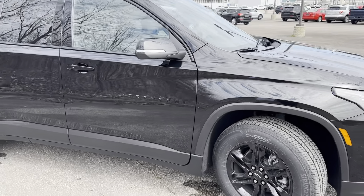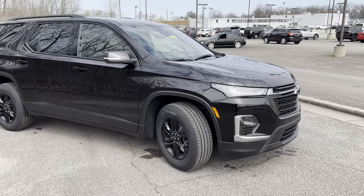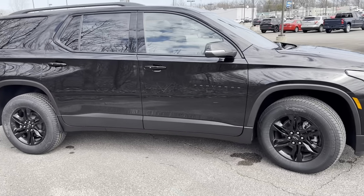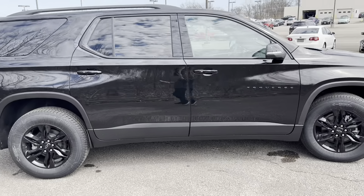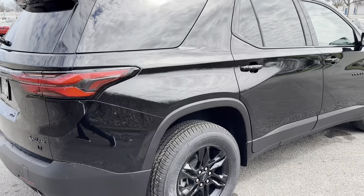They still have the midnight package as well as the red line edition available on the Premier trim. You can also get leather or cloth interior on the Traverse, just depending on which trim level you're looking at.